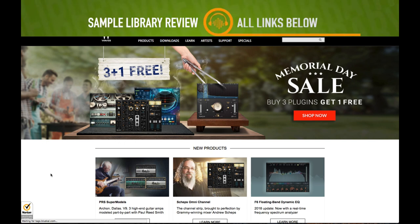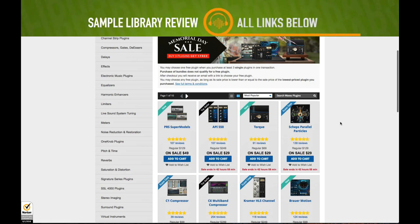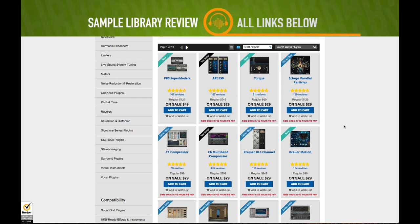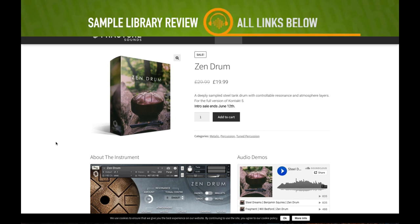The Waves Memorial Day sale is still going on — buy three get one free. And if you're a Sample Library Review viewer, I've got a code for you in the description below to save an additional 10% off your entire purchase. So on top of the big discounts and buy three get one free, you get another 10% off.